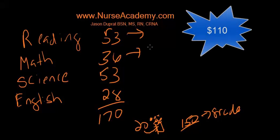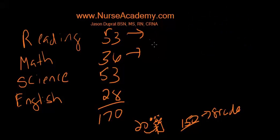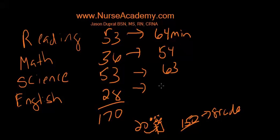By the way, the cost of this test is somewhere around 110 bucks — lovely way to fill the pockets of ATI and other test makers. We've also got time limits on each section: 64 minutes for your Reading section, 54 minutes on your Math section, 63 minutes to complete the Science section, and 28 minutes to complete your English. That gives you a total of 209 minutes for the entire exam.